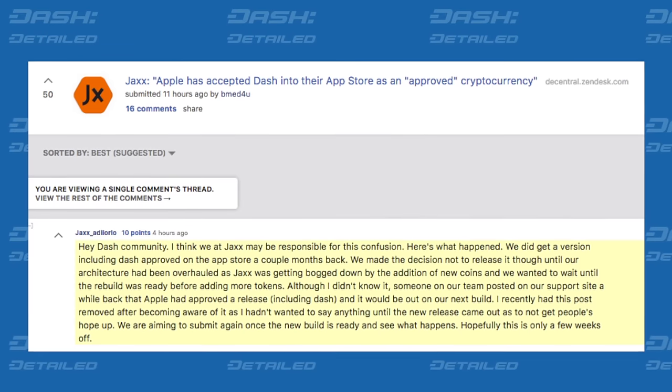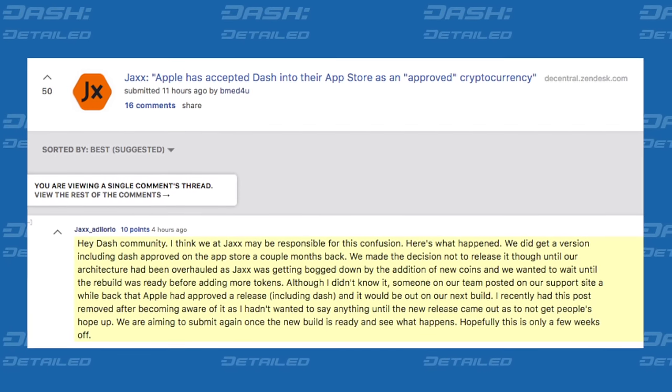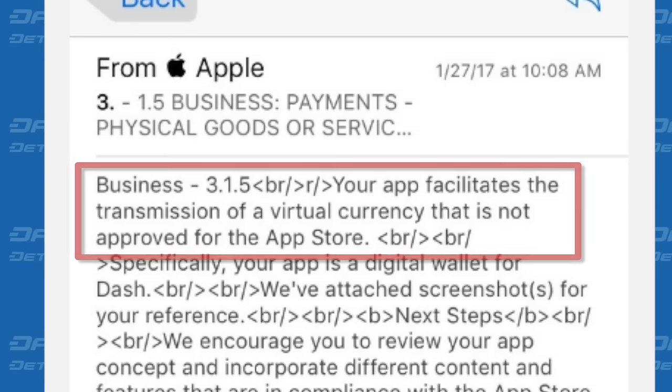Now DiOrio says if all goes as planned, the re-architecture will be submitted to the iOS App Store in about three weeks' time, with Dash included. Is this reason to celebrate? It's hard to tell, because only a few days ago, Slack community member iOS Dev submitted his own version of a Dash wallet to the App Store and was soundly rejected, as his screenshot shows. So either way — approval or continuing disapproval — only time will tell.